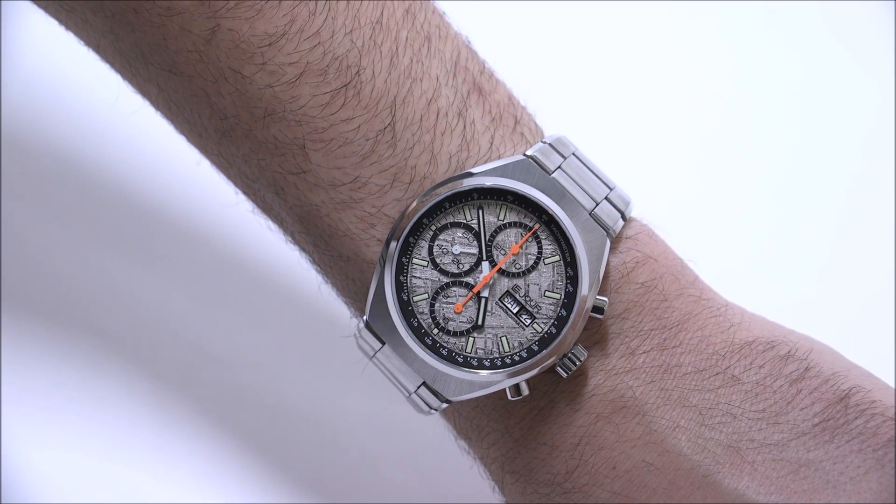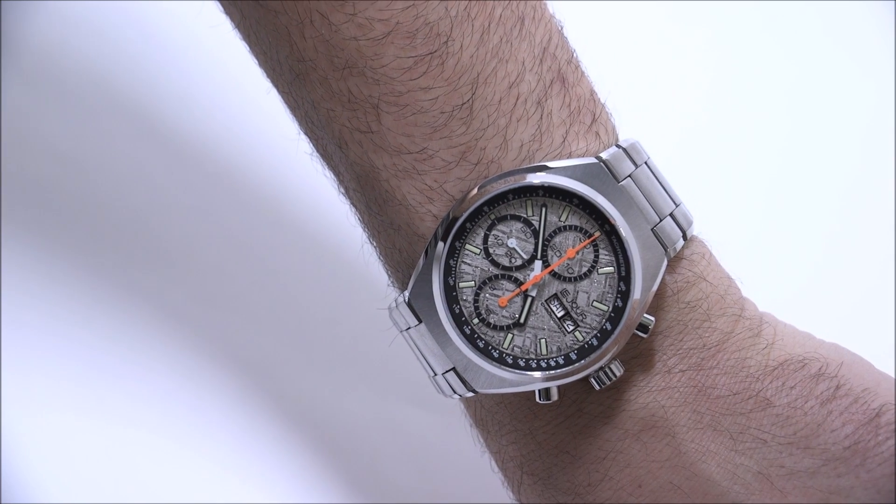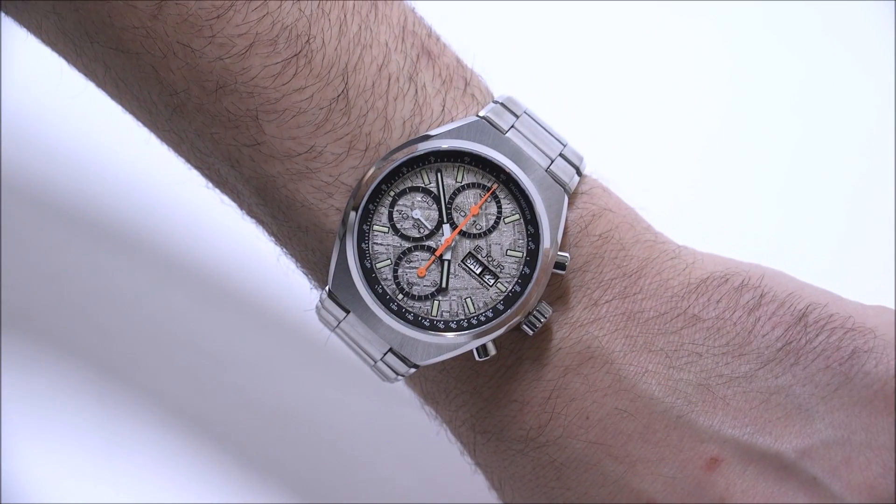So again, this is the Le Jour Mark 1, the version with the meteorite dial. Retail price is $3,100. You can see the full review on A Blog to Watch. Thanks.